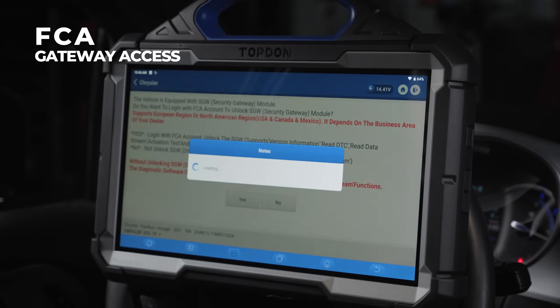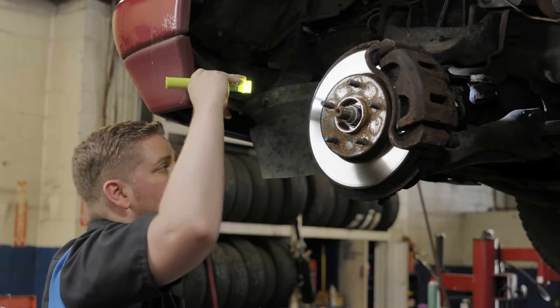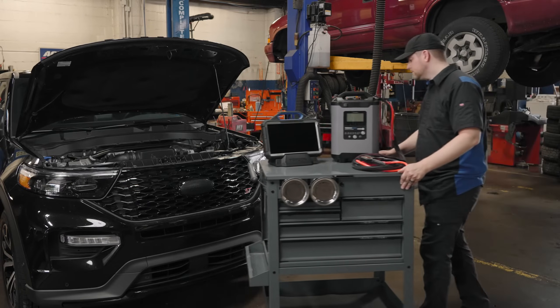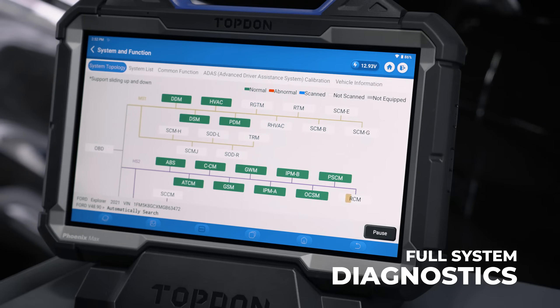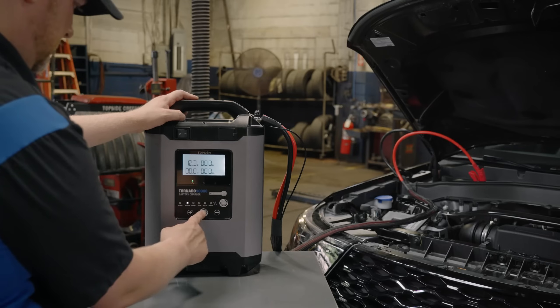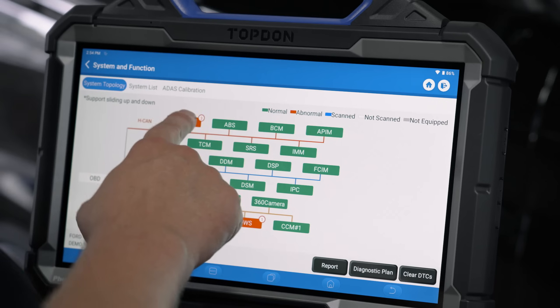Run special maintenance functions to get vehicles back on the road fast. Advanced programming offers versatility, revenue opportunities, and a faster workflow. The Max can assist in almost every aspect of repair work, no matter how complicated.